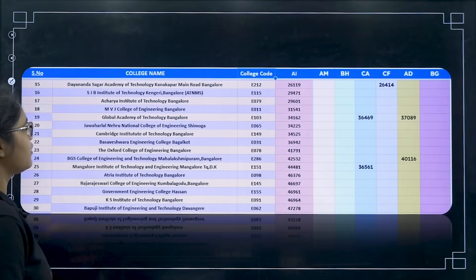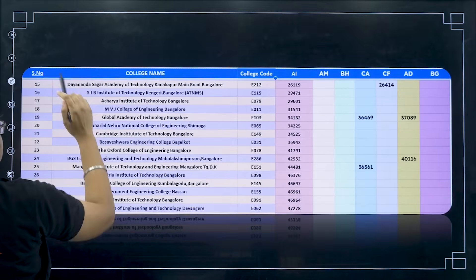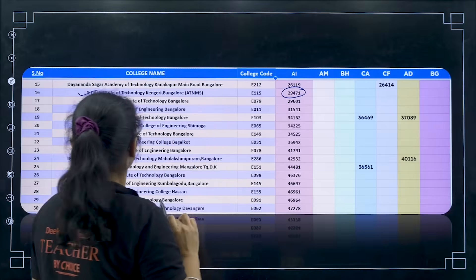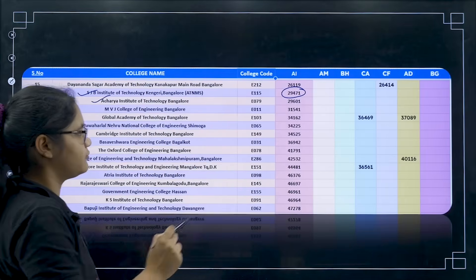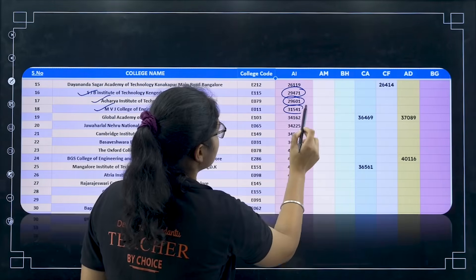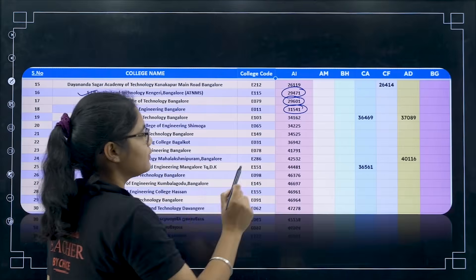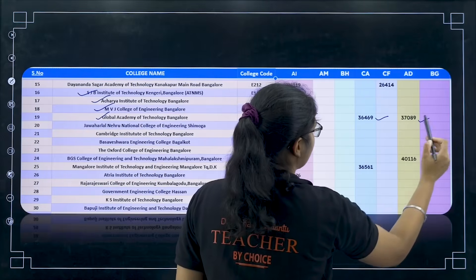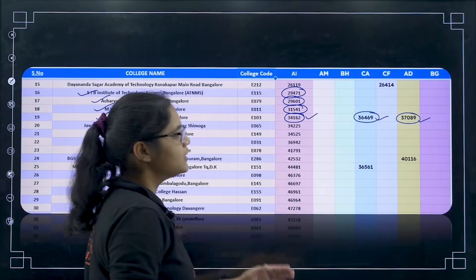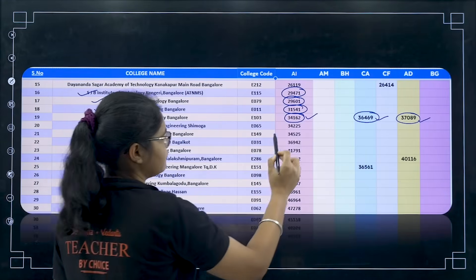Moving to the next set of colleges: 16th — SJB Institute of Technology, Kengeri — AI for 29,000. Then Acharya Institute of Technology for 29,601. Then MVJ College of Engineering for 31,541. Then Global Academy of Technology, college code E103 — AI for 34,100, CA for 36,400, and AD for 37,089. Next Jawaharlal Nehru National College of Engineering, Shimoga — for 34,000. Then Cambridge Institute of Technology for 34,500.